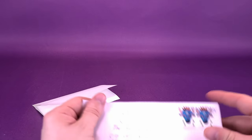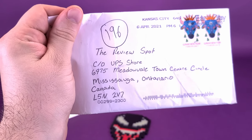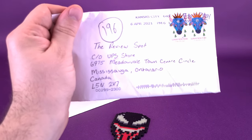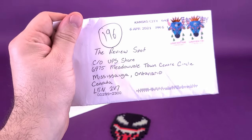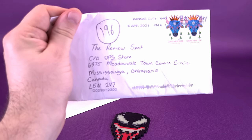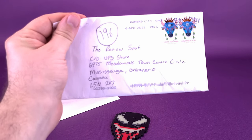Again, if you guys would like to send anything my way — covering up what was left of his address, which I sadly ripped in the top corner — you can send it to the Review Spot, care of the UPS Store, 6975 Meadowvale Town Centre Circle, Mississauga, Ontario, Canada, L5N 2V7. You don't have to write this on your arm or on the neighbor's dog — the information is always provided down below in the video description. So if you'd like to send anything my way, you'll always find it just below the video.